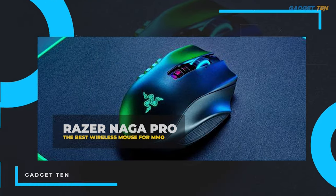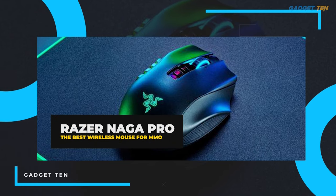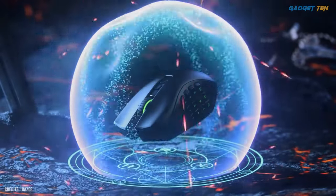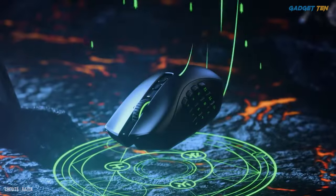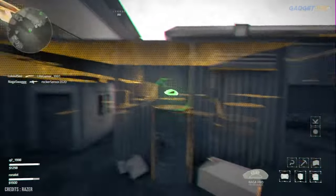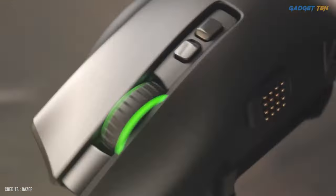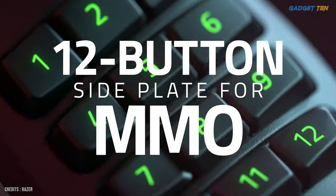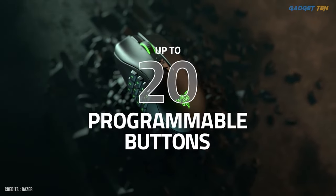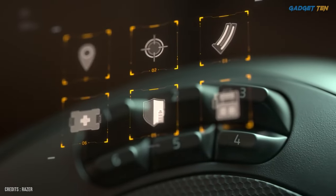Number four: Razer Naga Pro — the best wireless mouse for MMO. If you're looking for a cordless mouse for playing the best MMOs, then Razer's Naga Pro is your perfect wireless companion. Its modular side plate makes it versatile for MOBAs and FPS games too, allowing you to switch between 2, 6, or 12 buttons.